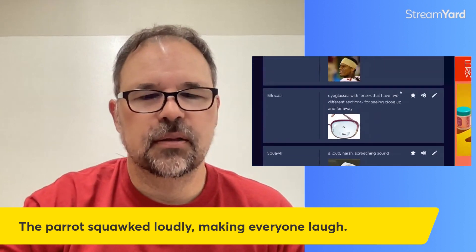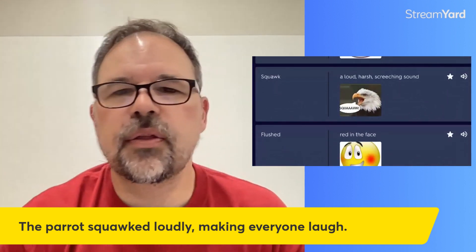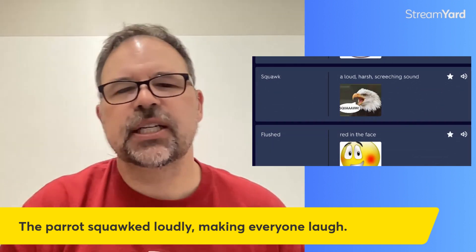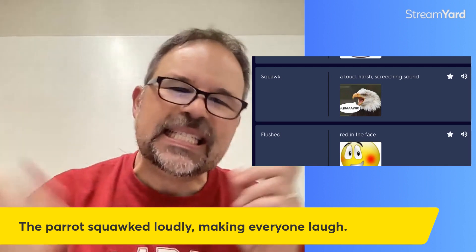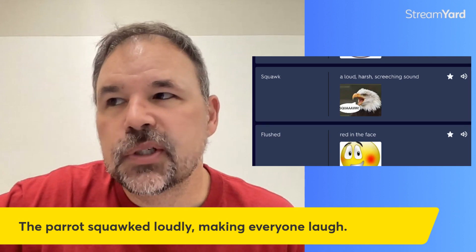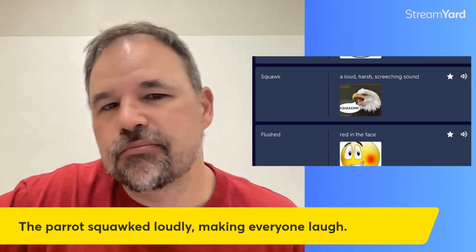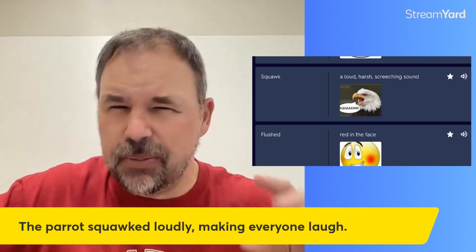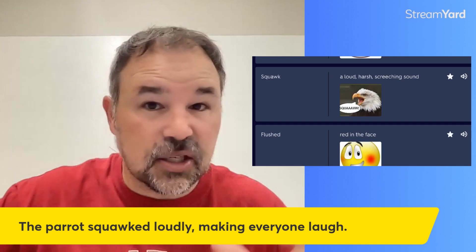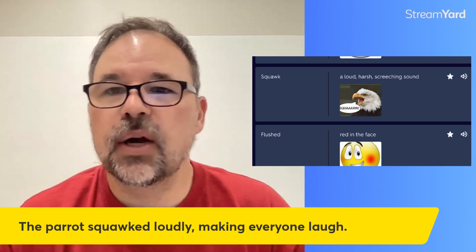Squawked. You almost always hear this with a bird. The definition is a loud, harsh, screeching sound. Sometimes when people are angry, you might say: the teacher squawked at me when I handed in my assignment late. Sometimes we use it for when people are mad and they might have a high voice. The sentence: the parrot squawked loudly, making everyone laugh.